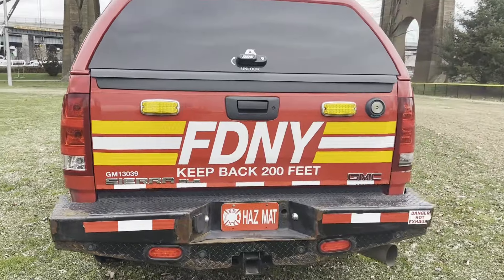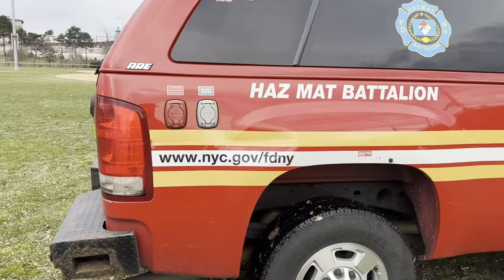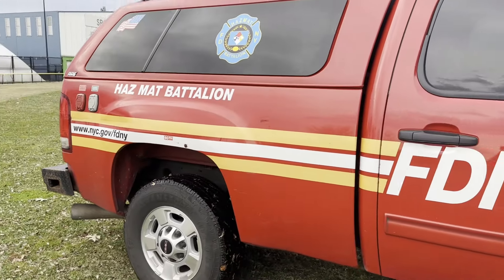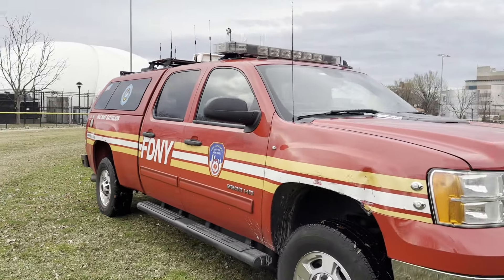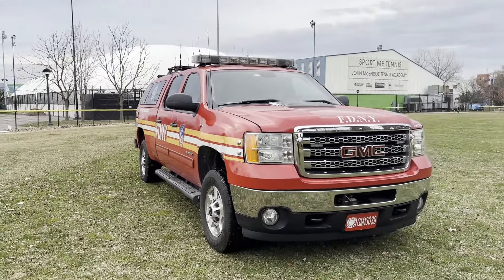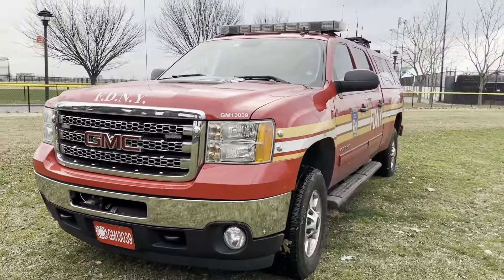Hazmat Battalion 1 is assigned anytime Hazmat 1 or a hazmat tech company are assigned, as well as when a CPC or SSL are assigned for decontamination, along with the decon support unit and decon shower unit. The hazmat battalion will also respond for any injuries to members or civilians from a chemical exposure, as well as all 1080 codes.